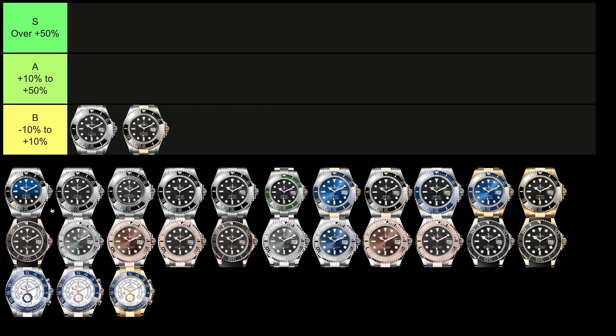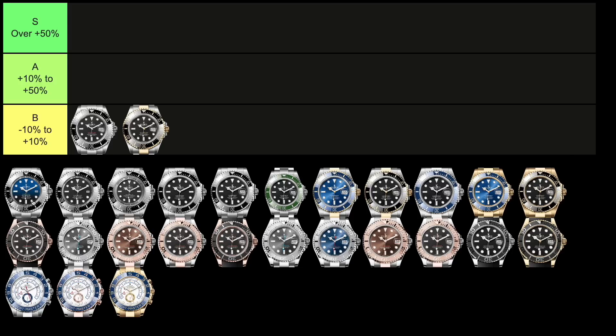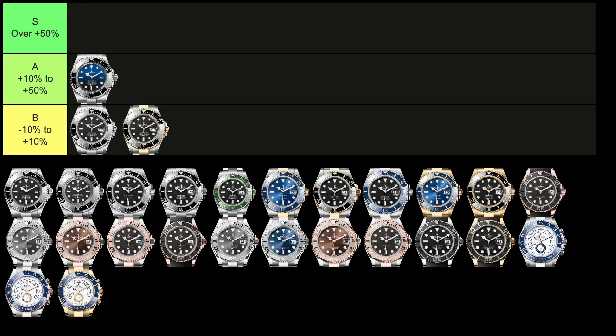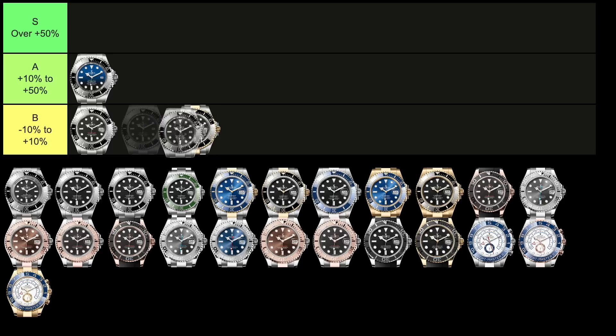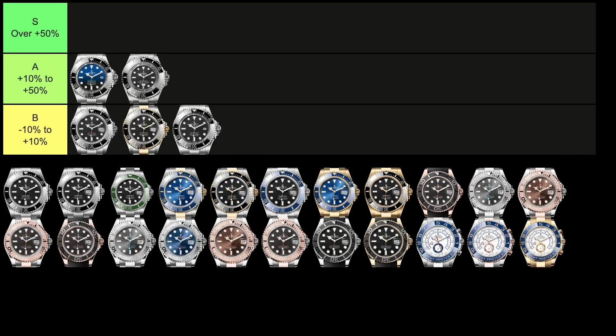Looking next at the Sea-Dweller Deepsea, reference 136660, there are two variations: one with the blue gradient dial and the other with the black dial. These retail for $14,460 and $14,150 respectively. The blue dial trades for $16,800, which is 16% above retail — good enough to land it in the A tier. The black dial, which trades for $15,400, ends up in the B tier. Then the Sea-Dweller Deepsea Challenge, reference 126067, retails for $25,950 and trades for $33,700, which is 30% above retail — good enough for the A tier.